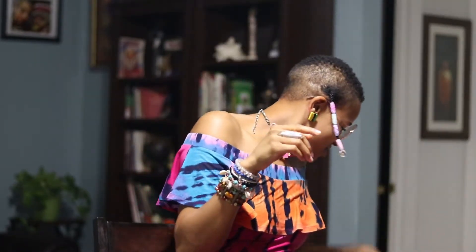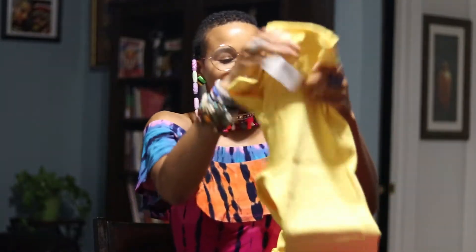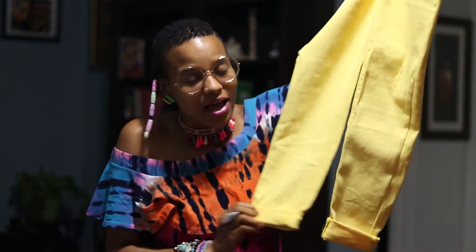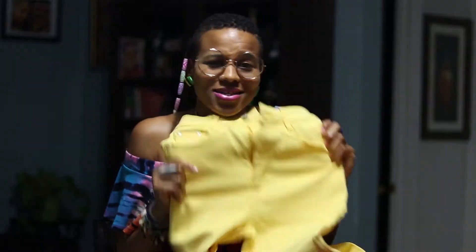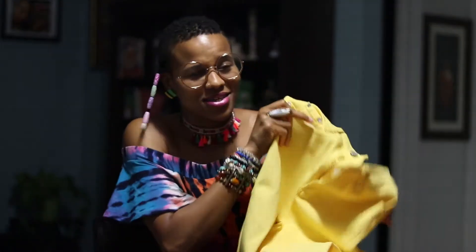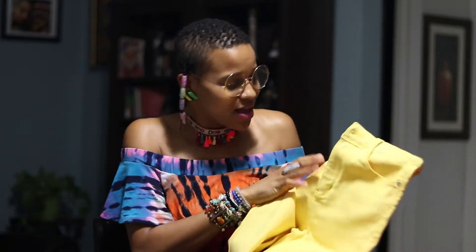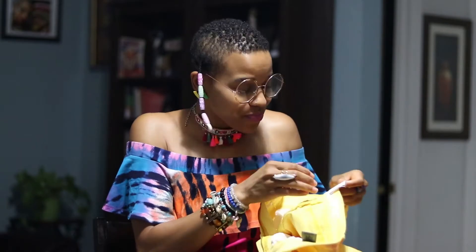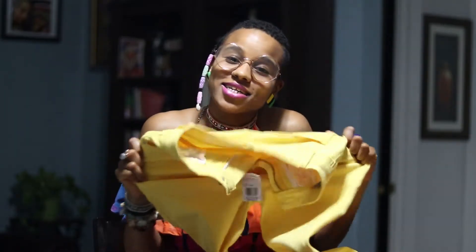Next we have these jeans — they're yellow! Yellow is such a perfect color. They're skinny jeans, high-waisted. I love high-waisted jeans, high-waisted anything — high-waisted shorts, high-waisted jeans. These are a size medium and honestly I thought I wasn't going to get into them.